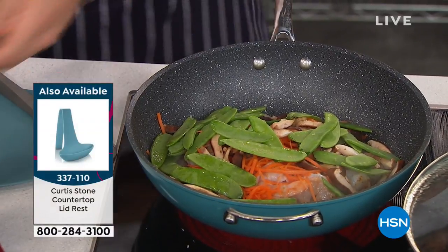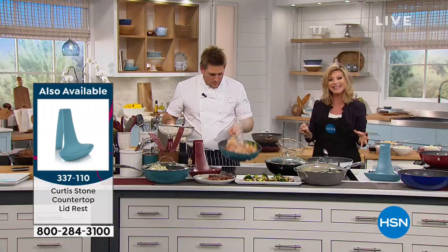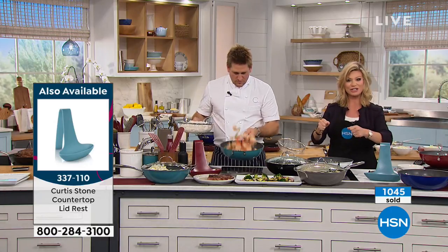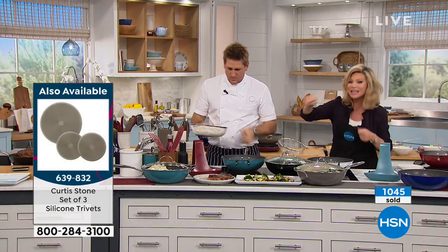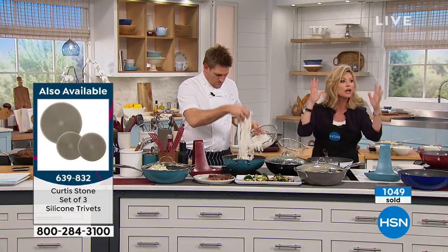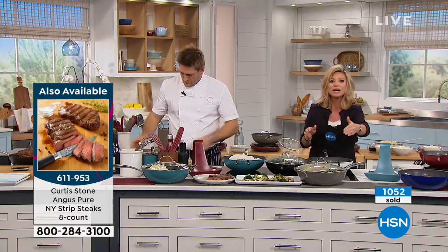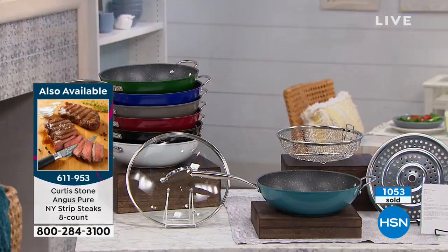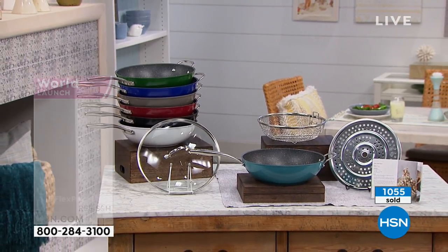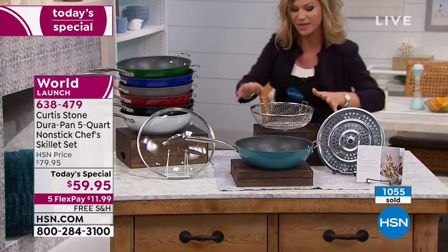This is the best pan, and I have to stress we're incredibly busy. Let me show you all the colors we have remaining — it's a world launch. Yes, you get the steamer insert. Yes, you get the frying basket. Yes, you receive the lid, and this is a large pan — five quarts and a skillet combined in one with helper handles. Only Chef Curtis Stone has that DuraPan nonstick.